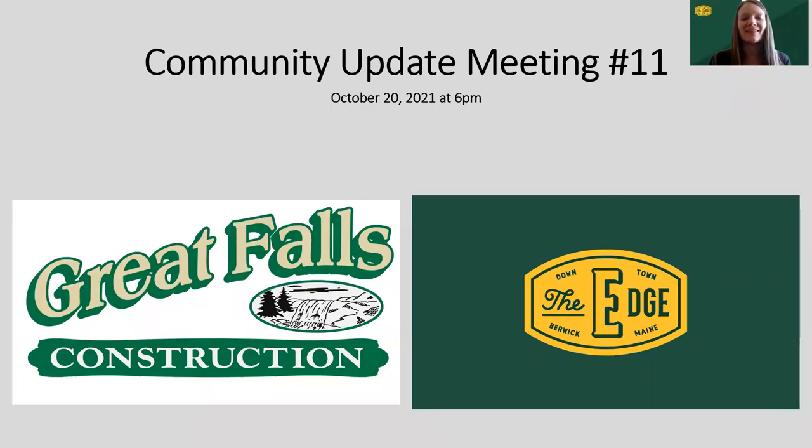Hello, Berwick. My name is Julia Smith. I work for Great Falls Construction and I'm closely involved in the Edge at Berwick project. Thanks so much for tuning in. This is our 11th community update meeting and it's October 20th, so thank you so much for tuning in.